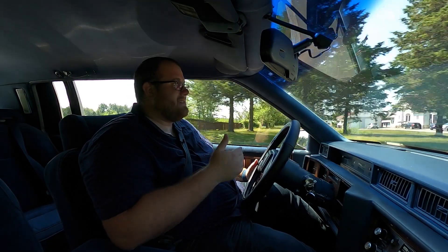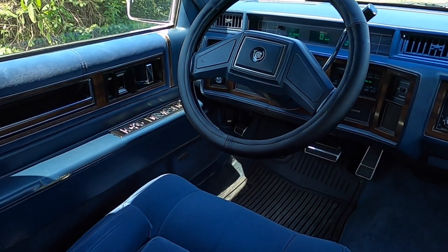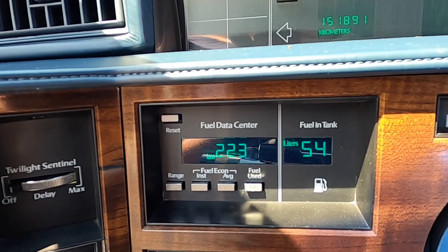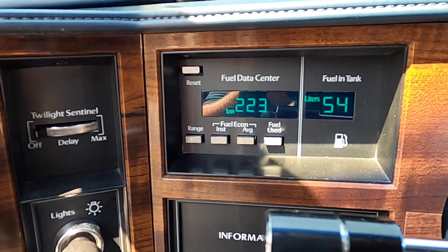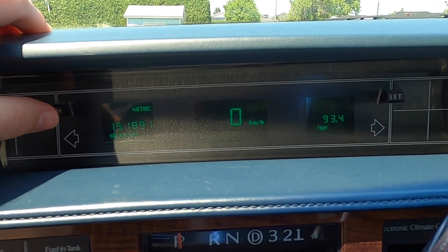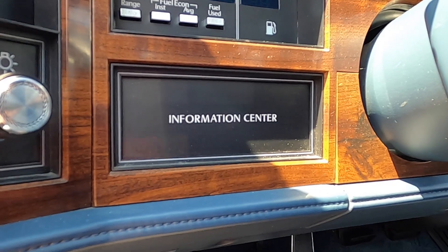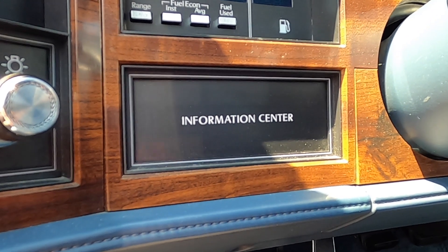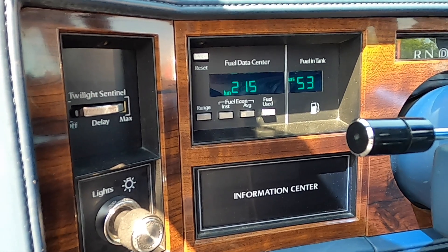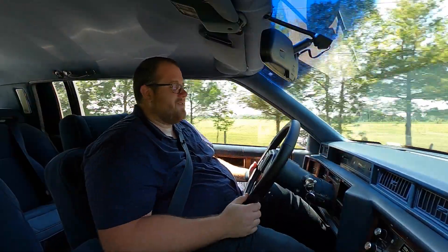This is a pretty cool interior, especially for an '89 — everything is essentially digitized. We've got a digital speedometer, a trip computer, and the digital readout for the miles. We're at 151,000 kilometers, and there's even an easy button to switch between English and metric. You can also change and set the trip. We have the controls on the left side for the Twilight Sentinel automatic headlight system, plus the lights — pull it out to turn them on, push it in to turn it off. You have the information center below that, where you would see things like if your brakes need to be done, service engine, anything like that.